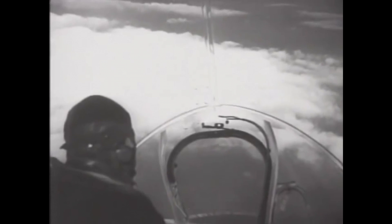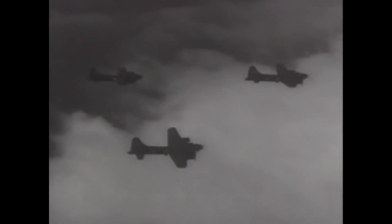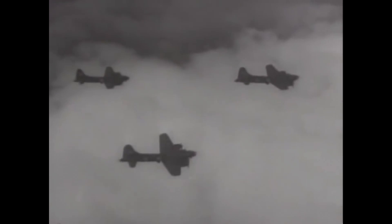Well, there you have it — those are my top 5 meme German planes that actually flew. Tell me in the comments section below if you know any other meme planes, doesn't have to be German, it could be anything. I hope you enjoyed this video, thank you for watching.